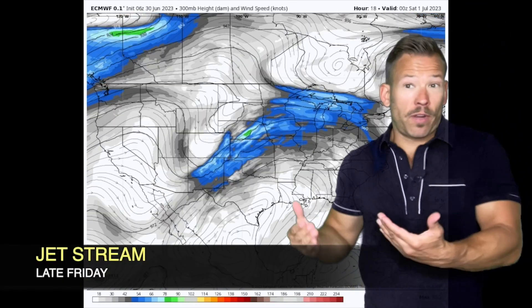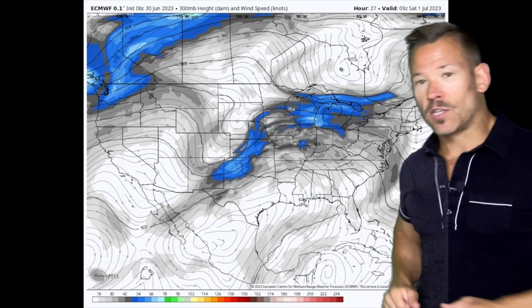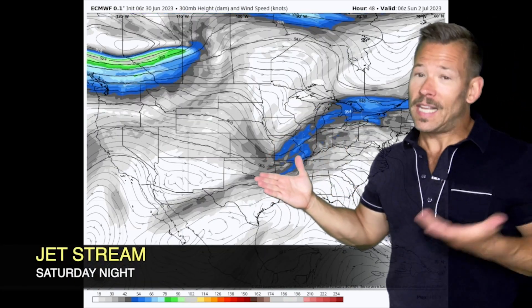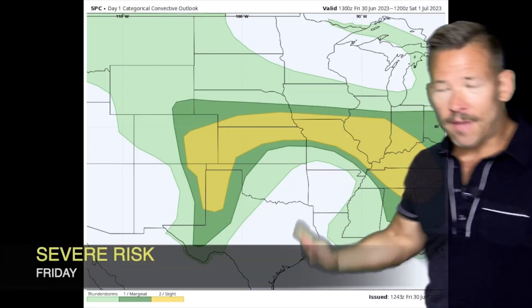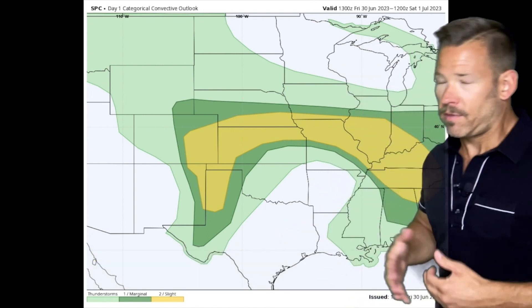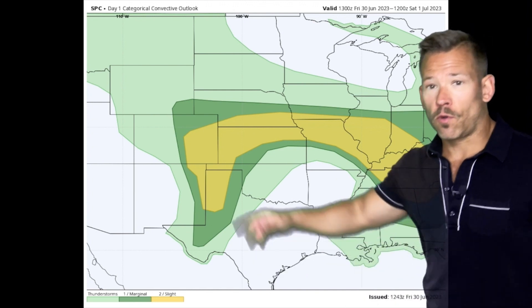What that does is create instability, because you bring cool air over hot air and that air is going to bubble up and create thunderstorms, along with a weak jet stream — something we haven't seen as much of this spring — sweeping along out ahead of it. So we have upper-level wind and instability all coming together. None of these are going to be major outbreaks, but we are talking about scattered severe storms.